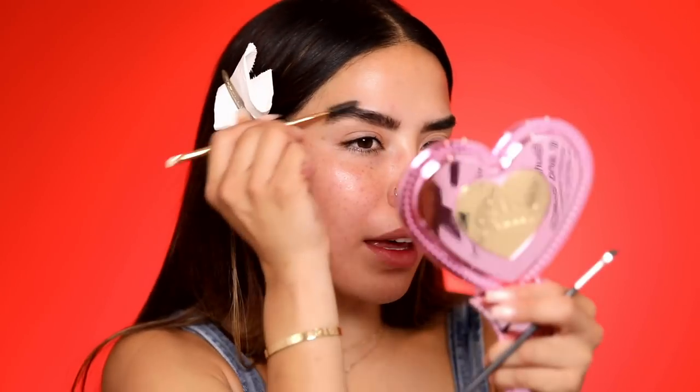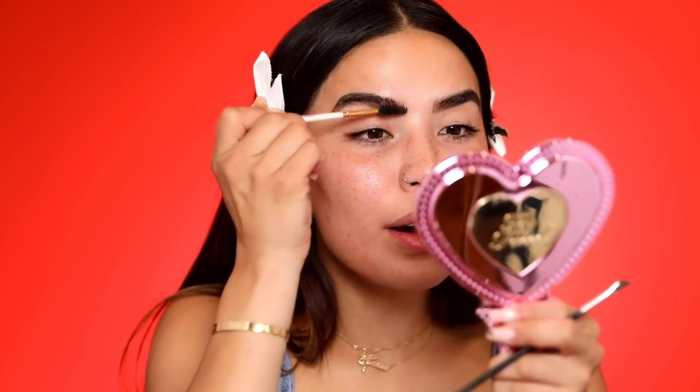Now I'm going in with a spoolie to brush everything together. This softens the brows and fills in any gaps. It always looks really harsh at first, but after the spoolie it looks much better. I lighten up the front a little bit as well.